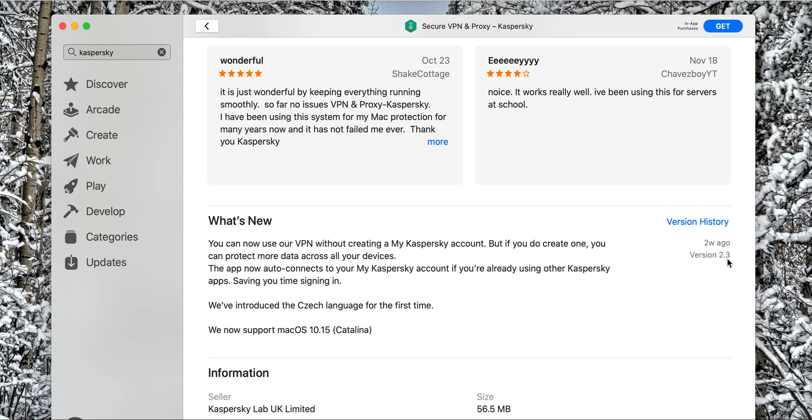What's new is you can now use VPN without creating a MyKaspersky account, but if you do create one, you can protect more data across your devices. This app now auto-connects to your MyKaspersky account if you're already using other Kaspersky apps, saving you time on sign in.